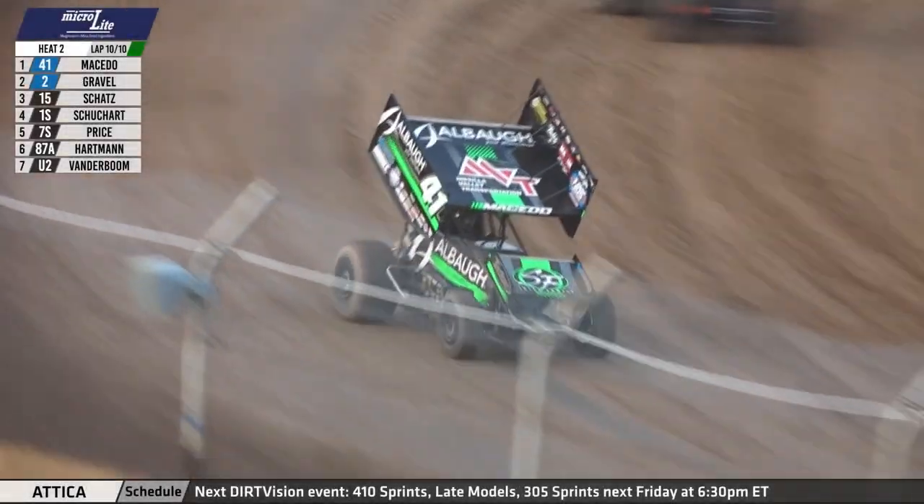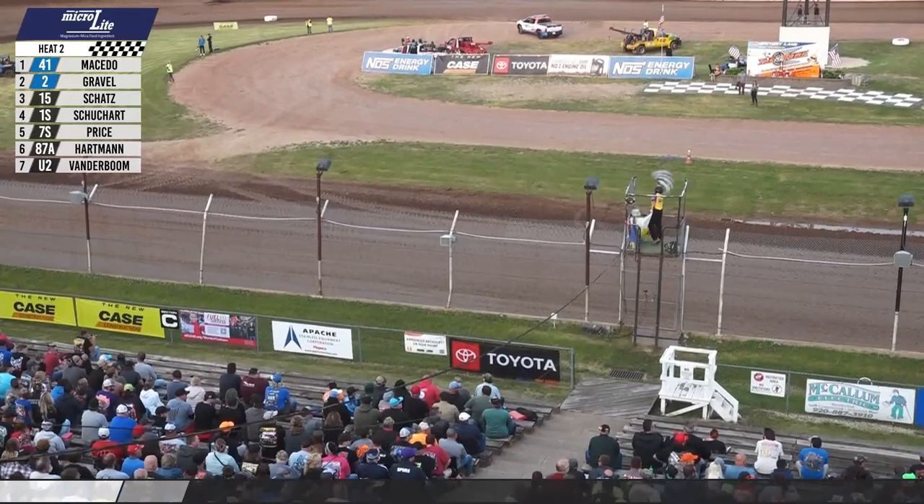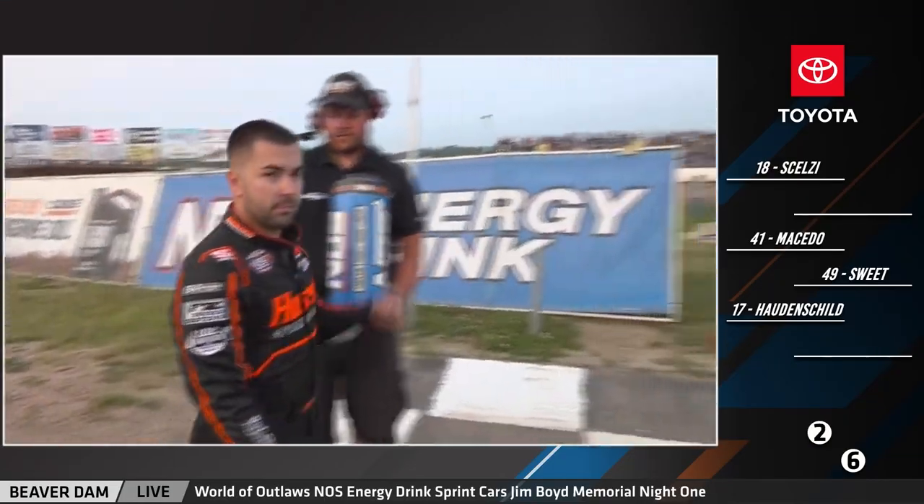Checkered flag waves. Carson Macedo picks up the Microlite heat race victory. David Gravel finishes second, earning the outside front row for the dash.